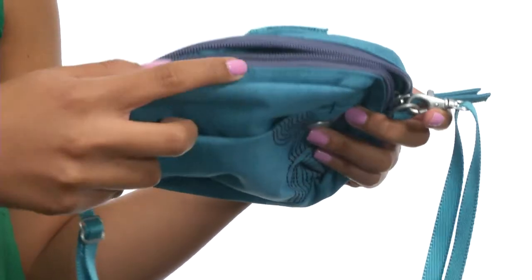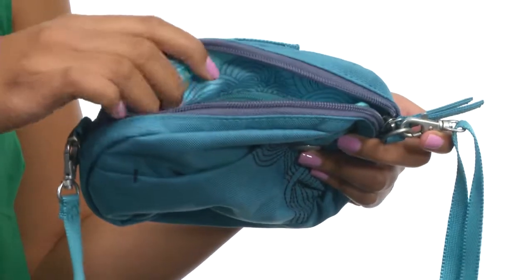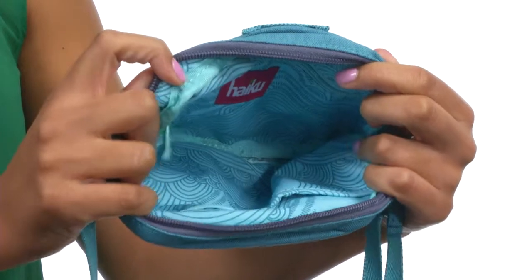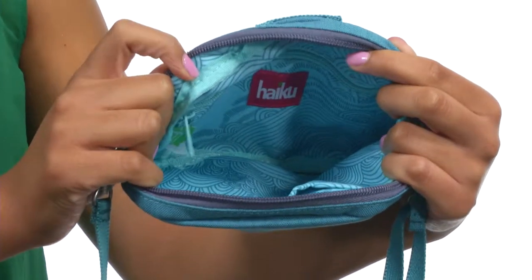The top of the bag gives you a zipper closure that keeps everything nice and secure. When we open that up, you'll find that it's fully lined and bright, so it'll be nice and easy to find all of your items.